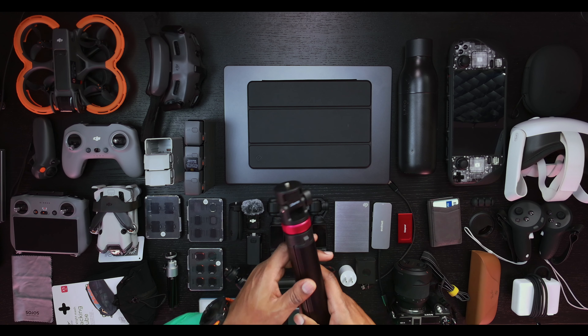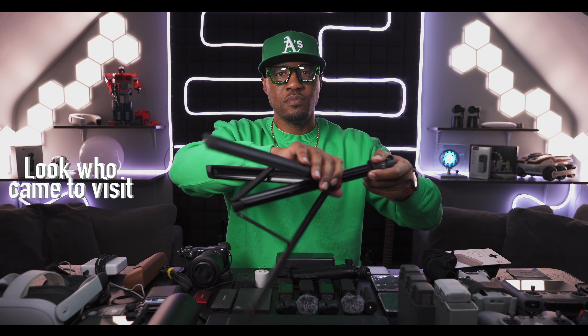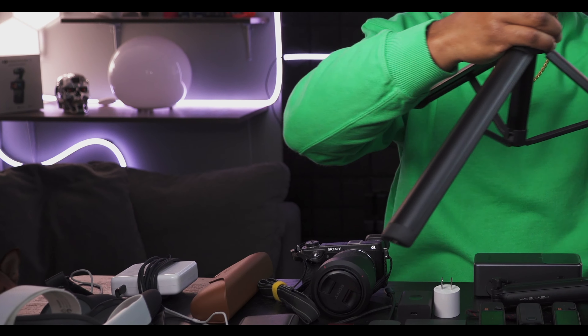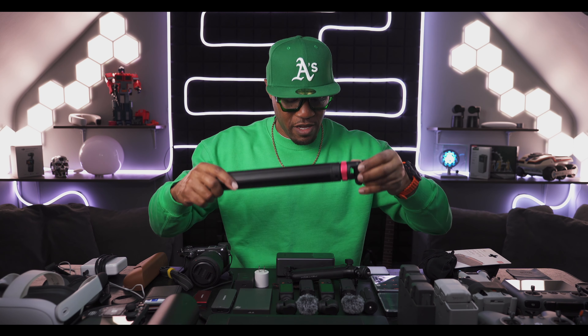Moving on, we have this Ulanzi tripod - another great piece of tech worth considering as a gift. You release the legs and it pops out into a tripod. You can extend the neck out to about six feet tall. If you don't want to use it as a tripod you can use it as a grip, and it has a tilted neck so your camera can tilt to get the right angle. Another great tool for anyone into filmography - they're going to love it.